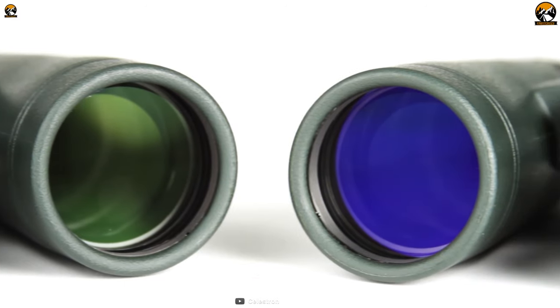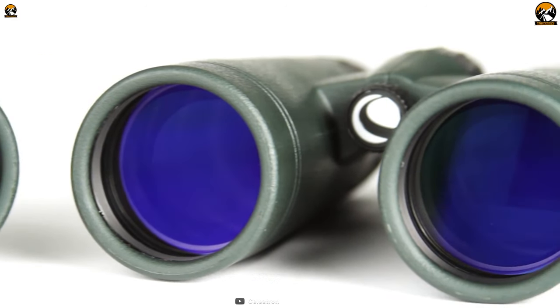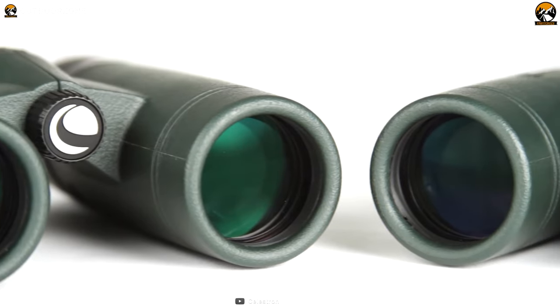Overall, this Celestron Trail Seeker AD is backed by all the high-end features to provide you with razor-sharp images every time you go out in the wild for birding.